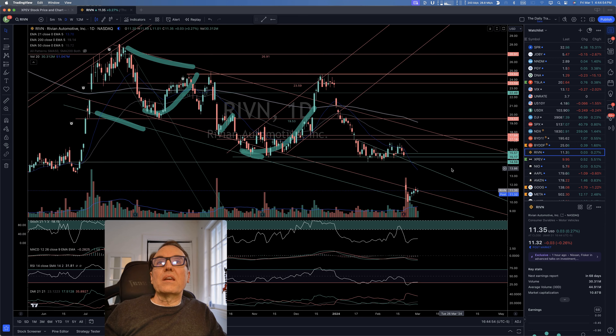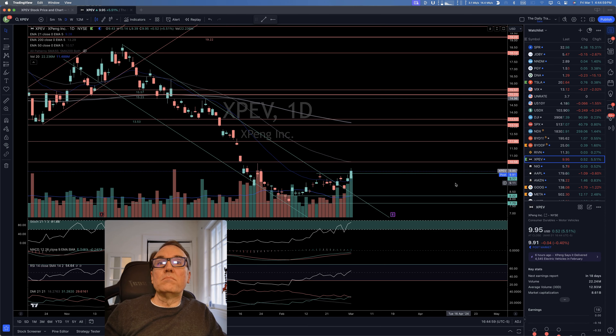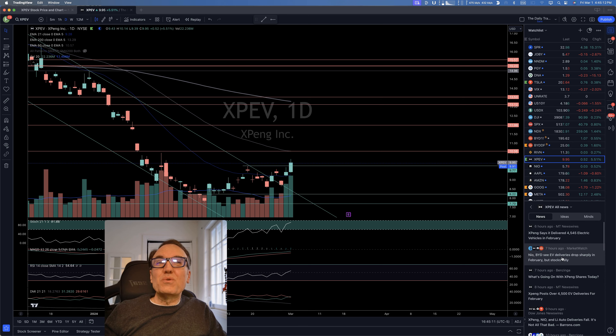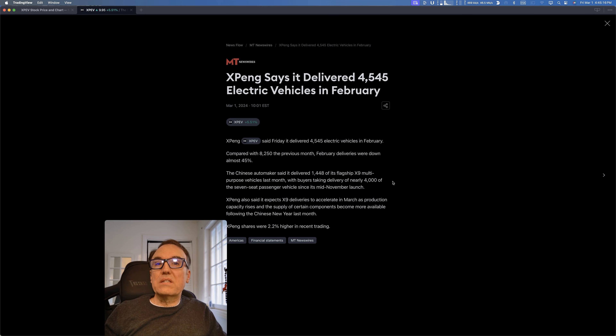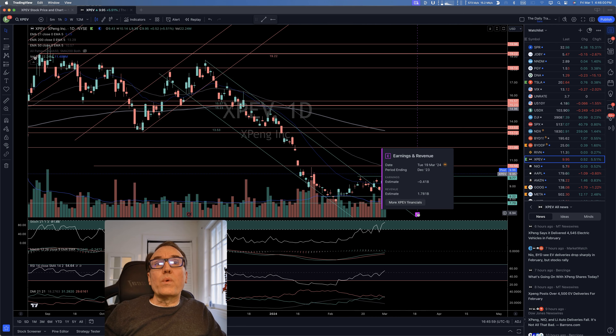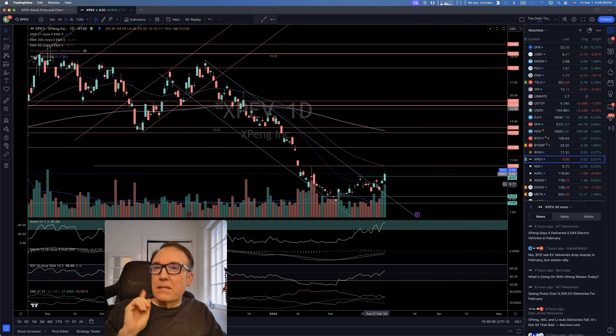Rivian is wanting to cave in on this resistance right here — no stochastic, we should not be thinking about buying this one. Expang: we had this congestion zone with horizontal resistance at 977, and yesterday we had a break. Even though the news was not super great — Expang delivered 4,500 cars in February compared to 8,220 in January, down 45% — we are almost at an all-time high. Maybe some people know something and are accumulating. There's an earnings call on March 19th.